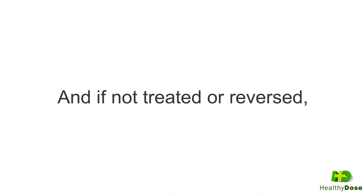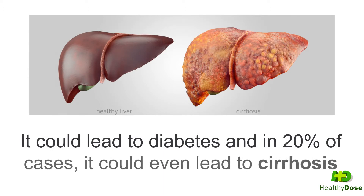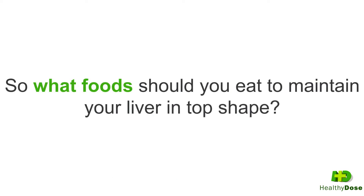And if not treated or reversed, it could lead to diabetes, and in 20% of cases, it could even lead to cirrhosis and even liver cancer. So what foods should you eat to maintain your liver in top shape?